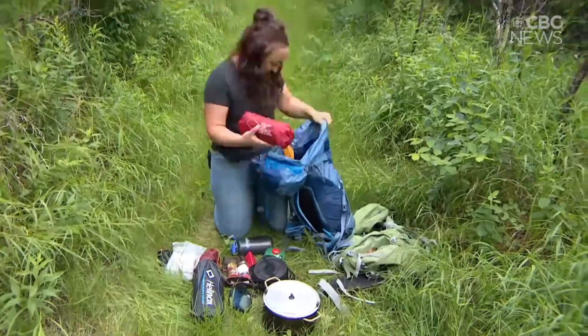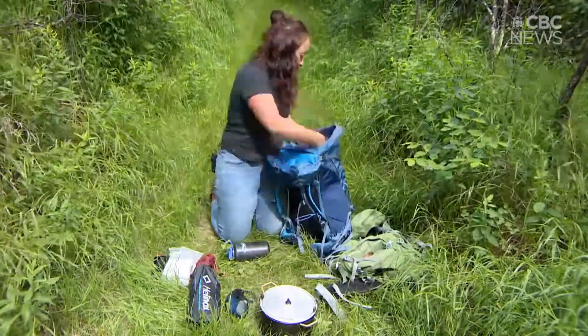Hi, my name is Jenna Inglot and I'm here today to talk to you about my favorite backcountry camping gear, if you're a first-timer and you're nervous about getting started doing a backcountry trip.